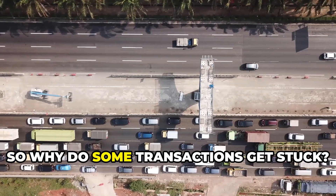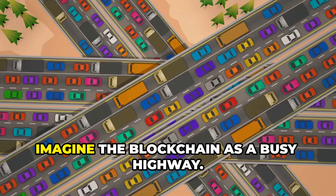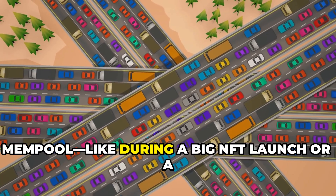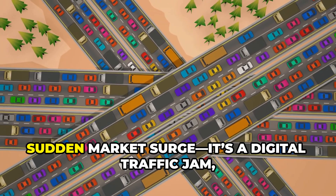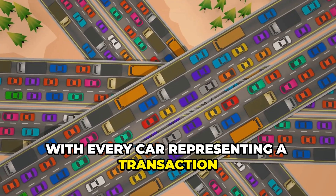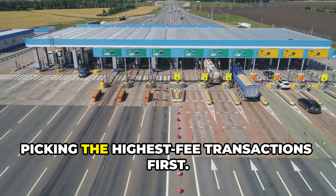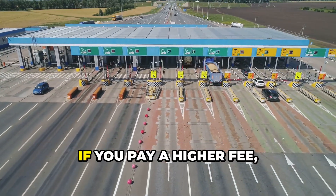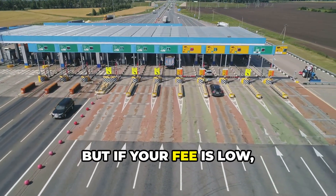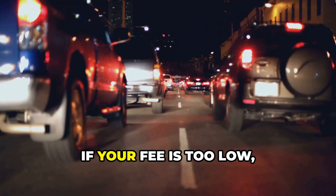So why do some transactions get stuck? Imagine the blockchain as a busy highway. When too many transactions flood the mempool — like during a big NFT launch or a sudden market surge — it's a digital traffic jam, with every car representing a transaction trying to get through. Miners act like toll booth operators, picking the highest-fee transactions first. If you pay a higher fee, your transaction gets the fast lane; if your fee is low, you're stuck in the slow lane waiting as others speed by.